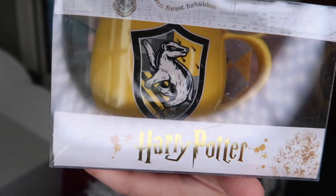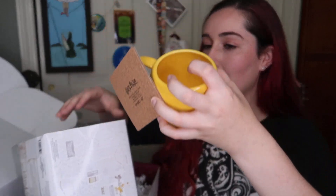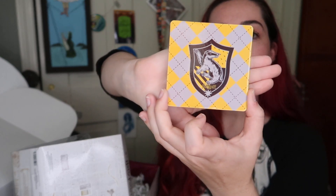A Hufflepuff mug! Oh this is so cute. Look at this — my little badger! It's a Harry Potter Hufflepuff mug and coaster set, so it comes with a coaster. I really like the design of this. So we have a Hufflepuff coaster, which is really awesome, and then this cool Hufflepuff mug. I'm a Hufflepuff!